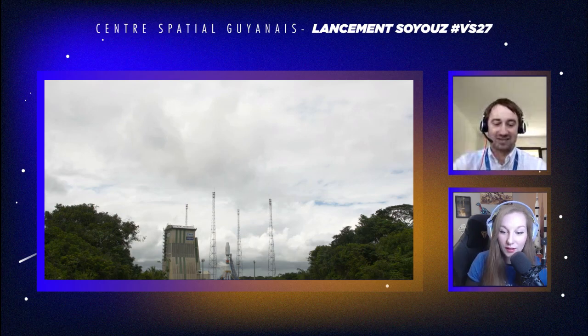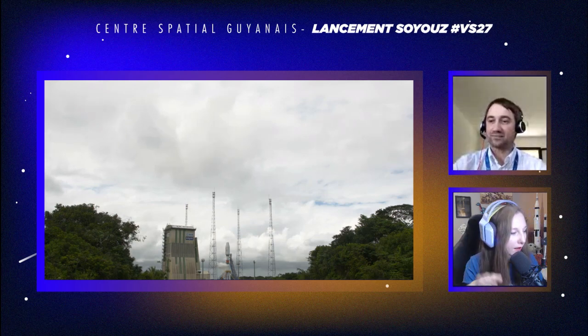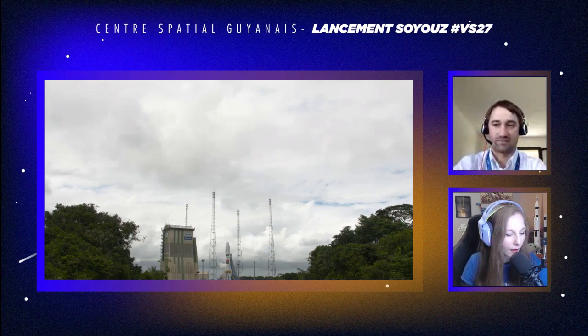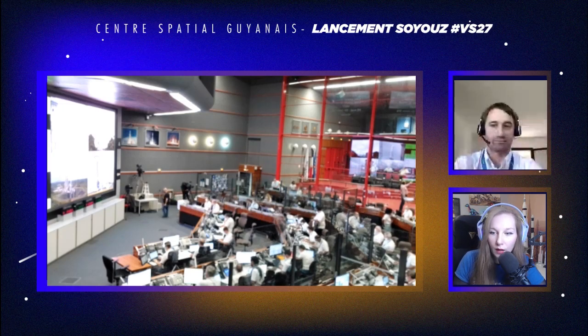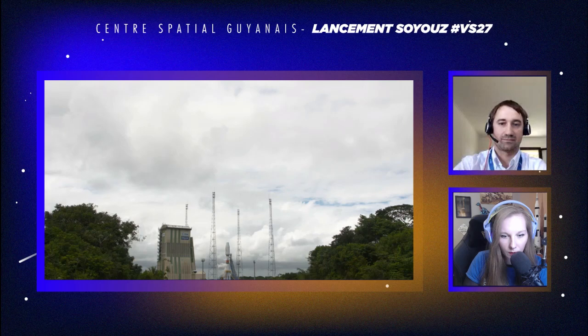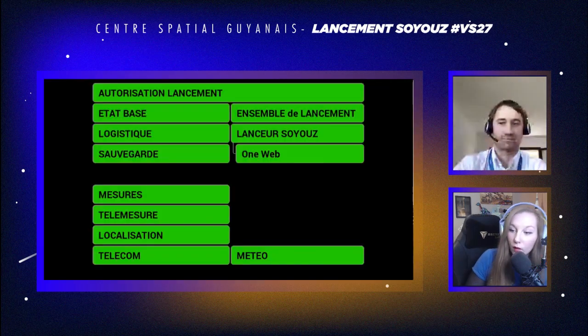Pour le chat, n'hésitez pas à poser vos questions pour Vincent. On aura des petites sessions questions-réponses. On va commencer du côté du centre de contrôle, la salle Jupiter, qu'on voit actuellement à l'écran en direct. On voit que la sauvegarde de vol est représentée sur le MIO : tout est vert et on a également la petite case sauvegarde. Est-ce que tu peux nous expliquer à quoi correspond cet encart sauvegarde sur le MIO ?